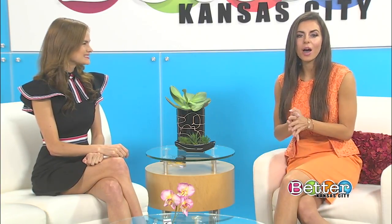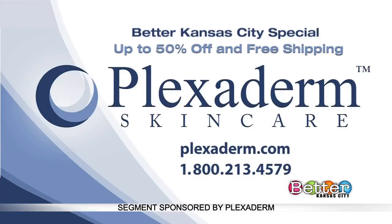Here's how you can get a bottle of Plexiderm for up to half off with free shipping. Order online at Plexiderm.com or give them a call at 1-800-213-4579. Supplies are limited.